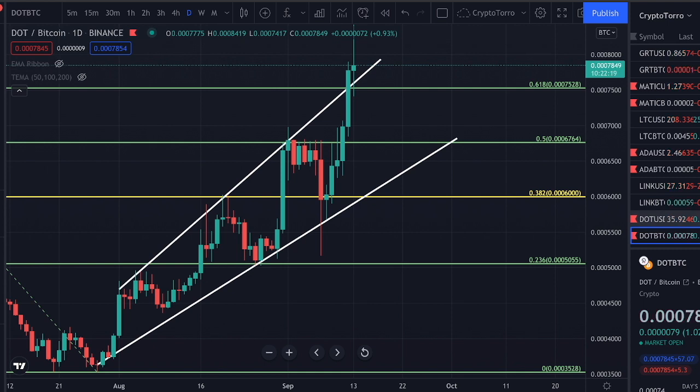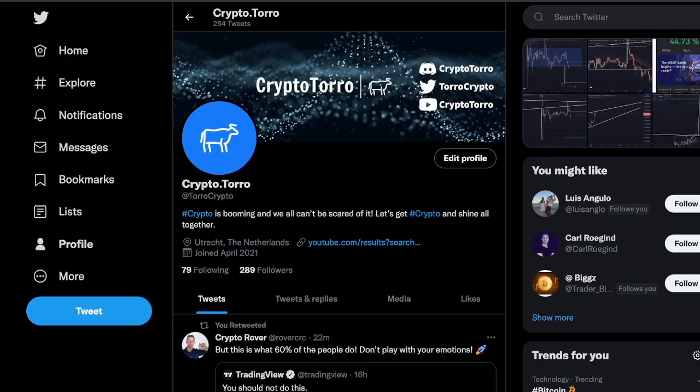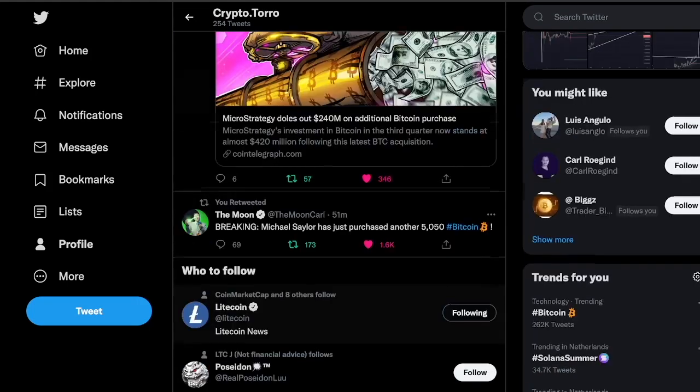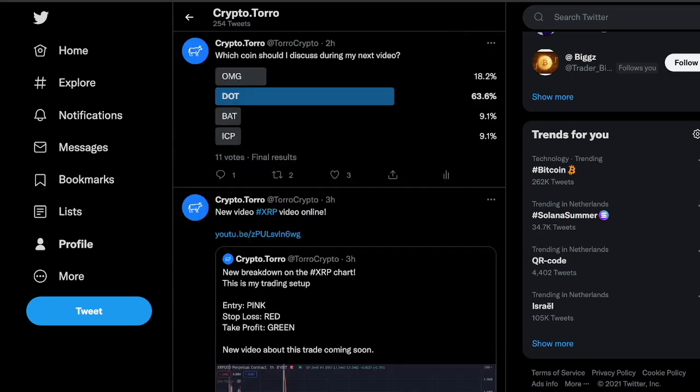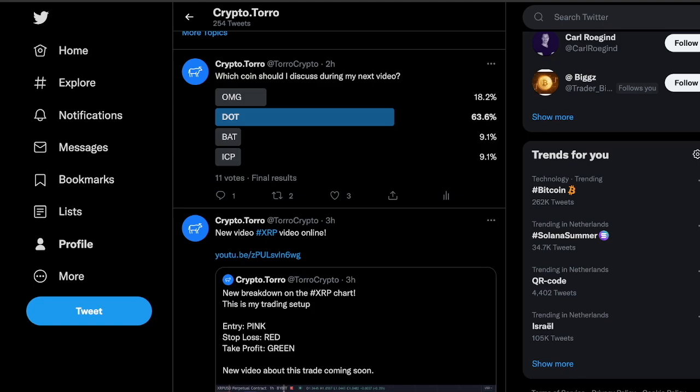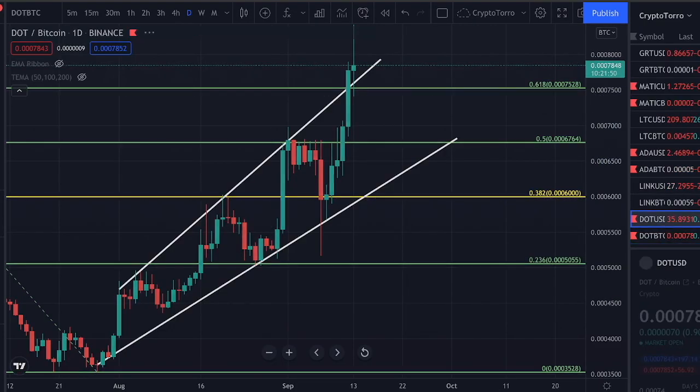I would like to head towards the Polkadot compared to US dollar chart, but before doing so I would like to show you my Twitter and ask you to follow me at ThoroughCrypto, where you will get all updates about upcoming videos and be able to vote for which cryptocurrency I discuss next. Now let's get started on the Polkadot compared to USD chart.